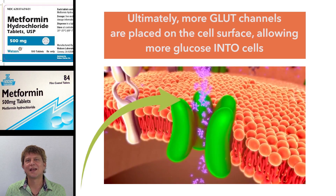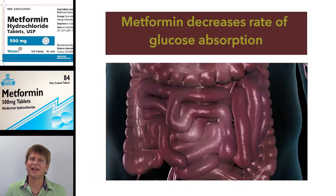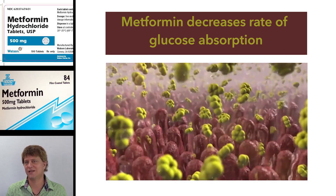And finally, there's one last mechanism by which metformin works, and that is to slightly decrease the absorption rate of glucose from the gastrointestinal tract.